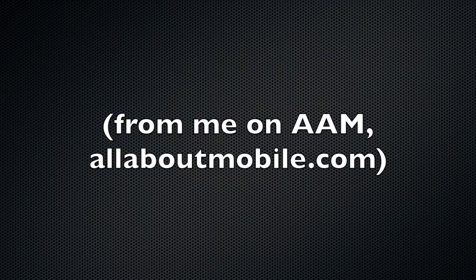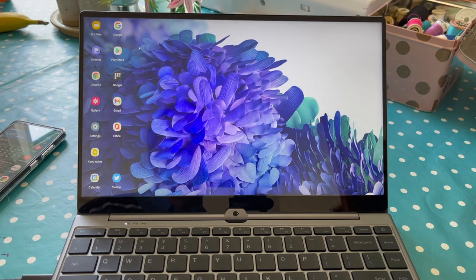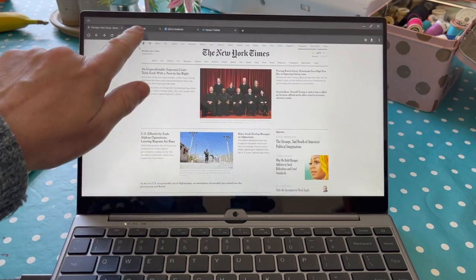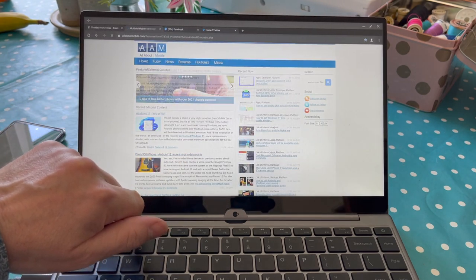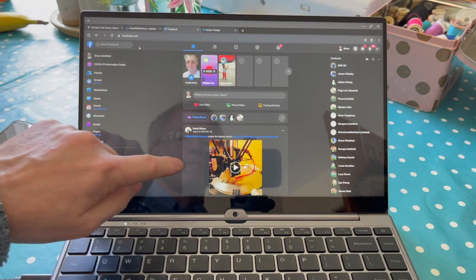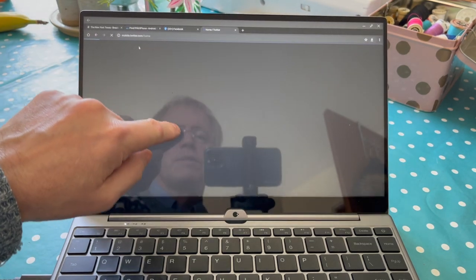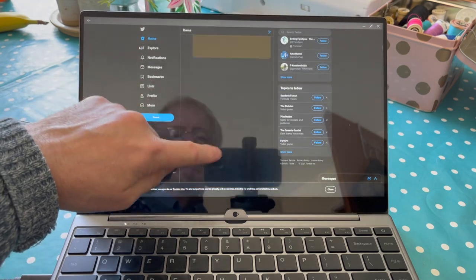I did this short demo for All About Mobile last week — I'll include it here by way of illustration of DEX working, well, mostly. Demonstrating DEX, a Continuum-like desktop running off a Galaxy S20 FE, on the Next Dock Touch as evidenced by the touch screen use. I'm swiping around with my finger, though the trackpad and buttons are also available. I've got four tabs loaded with typical content to see how much data the phone can keep in RAM and render out onto the 1080p laptop screen.